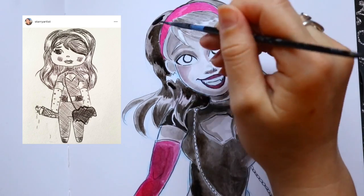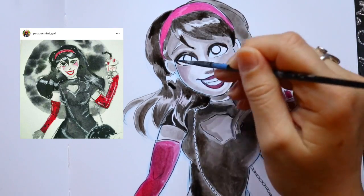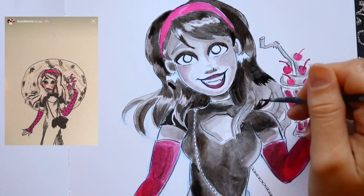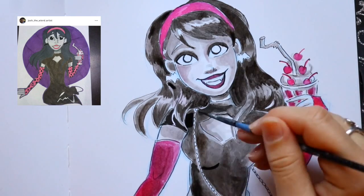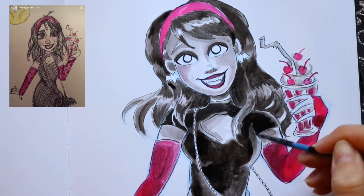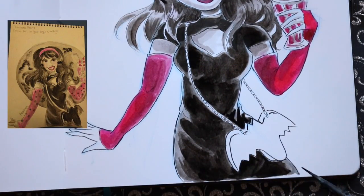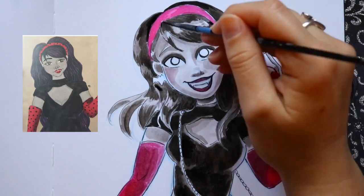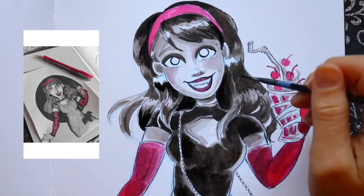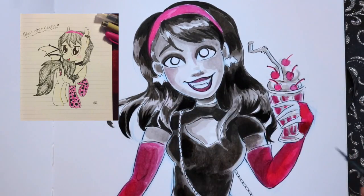I like that people chose different levels of inking. That one is lighter, but then this one on the left is a whole lot darker. It's interesting to see the difference in styles, the levels of contrast, and the levels of color people like to use. You can see all the different inking techniques — we've got cross-hatching, people using markers, or using ink as a watercolor.